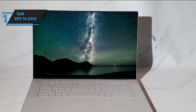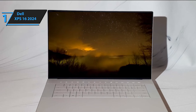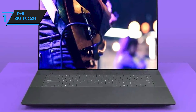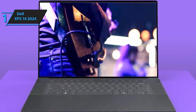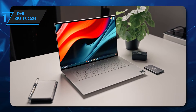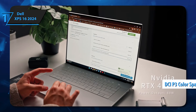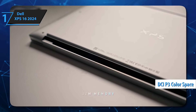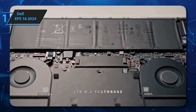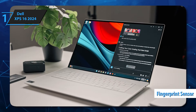It's available with Intel Meteor Lake processors paired with integrated graphics or an NVIDIA RTX 40 Series GPU — plenty of processing power to handle general productivity tasks and intensive workloads. You can choose between a 120Hz FHD Plus IPS or a 90Hz 4K Plus OLED panel. We recommend the latter for color-critical work, as it offers full coverage of the DCI-P3 color space. Port selection includes three USB-C ports, a microSD card reader, and a 3.5mm headphone jack. Biometrics include a fingerprint sensor and an IR camera for facial recognition.